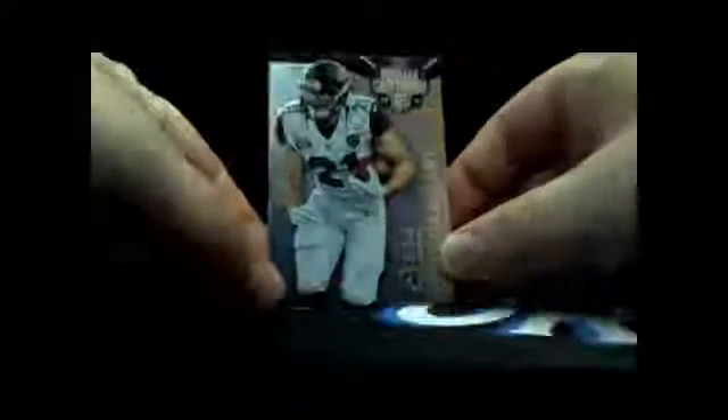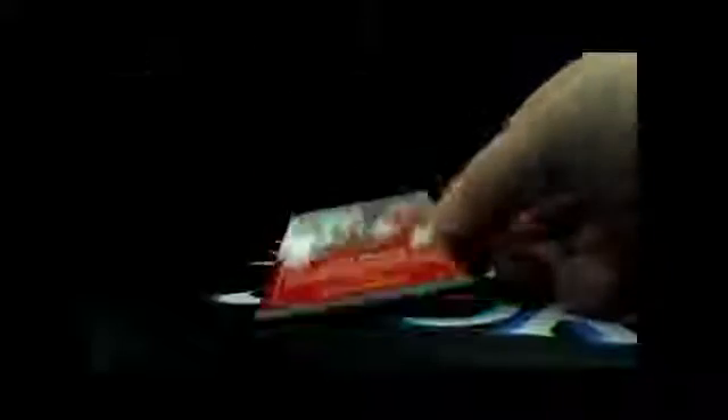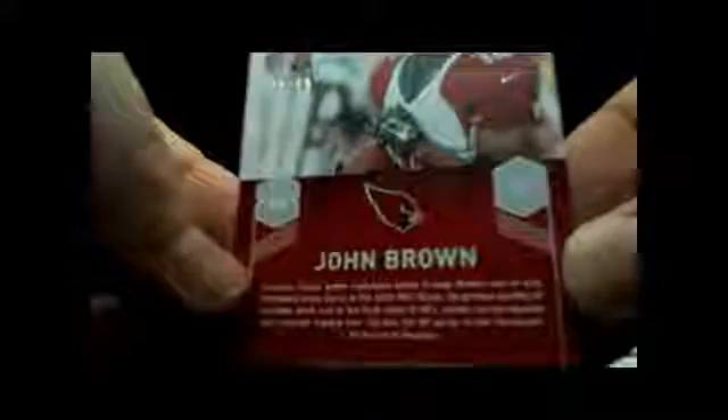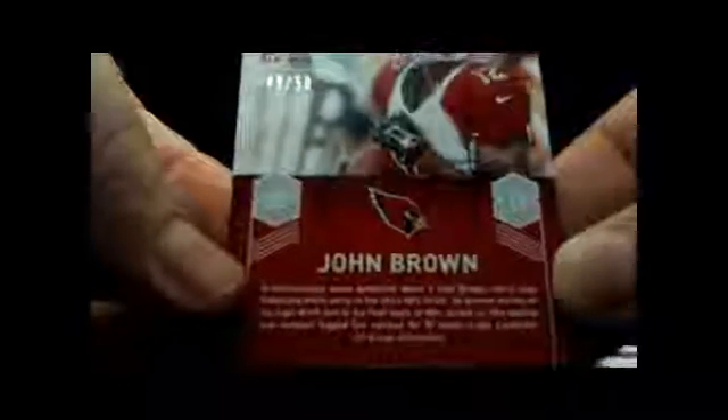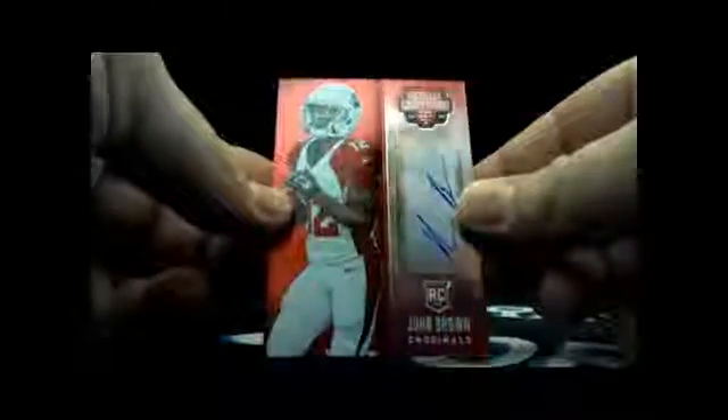Alright, pack one: Toby Gerhart, Pierre Garçon, David Clowney, Andre Ellington autographed rookie, John Brown — red parallel, 49 out of 50. John Brown, 49 out of 50, autographed rookie card, red parallel.